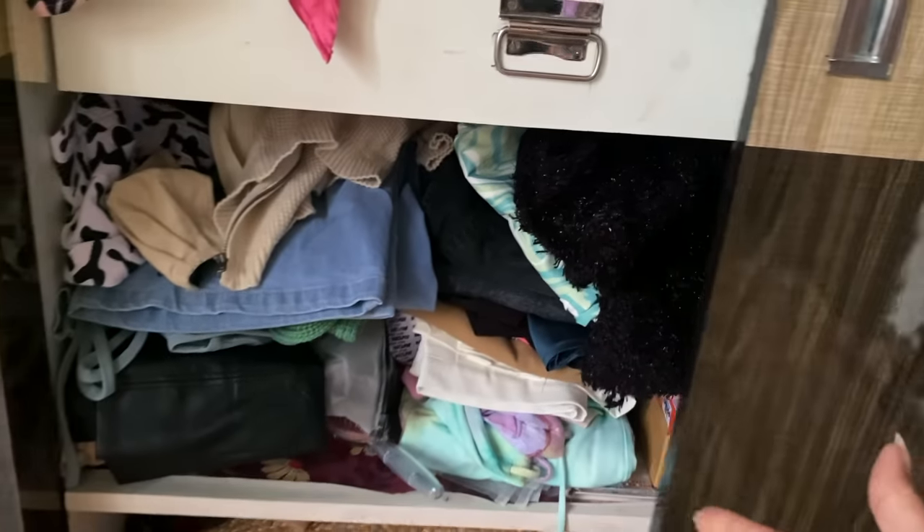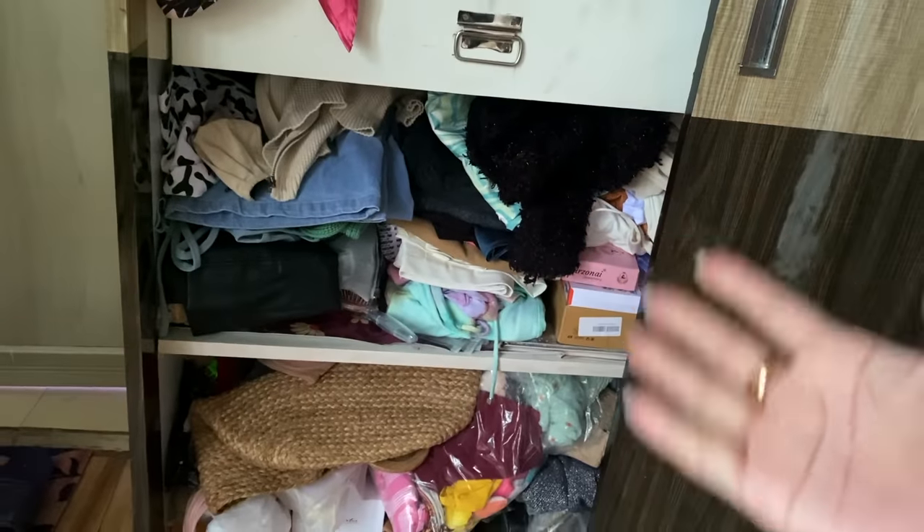Hi, what's up and welcome back to my channel! I have seen so many closet and photo videos on the internet and I am a little bit ashamed of my closet. Let me show you — this is my closet. It will fall down! Let's open it — this is my closet.